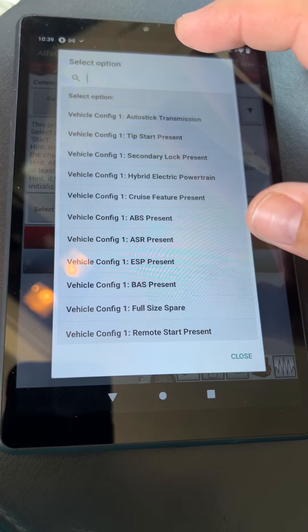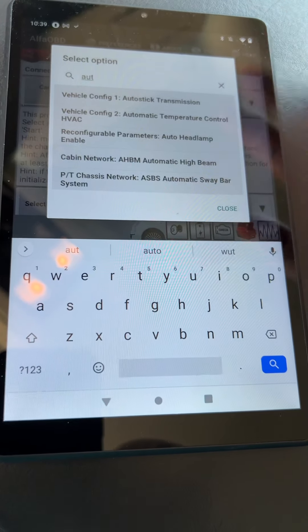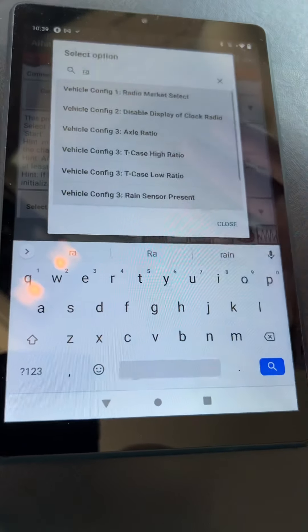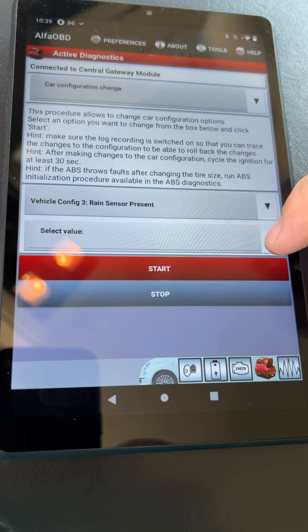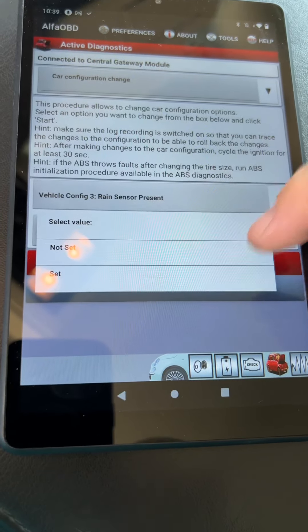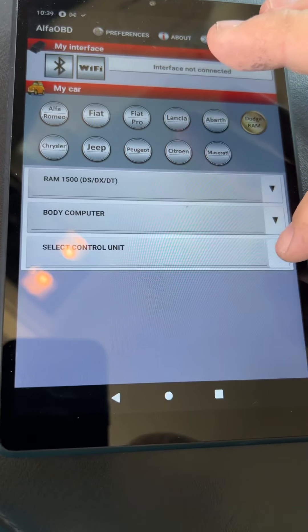So I searched for 'auto' — got nothing. Then I figured 'rain sensing wipers,' searched for rain sensor. I put 'not set' — it was already not set, so that didn't change anything.